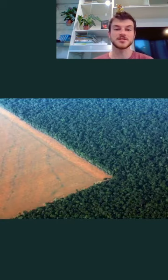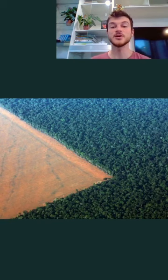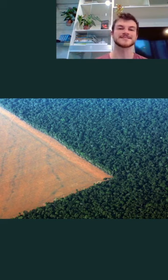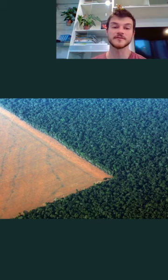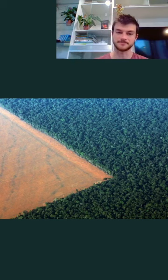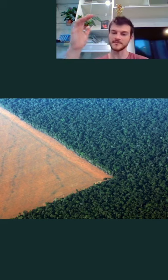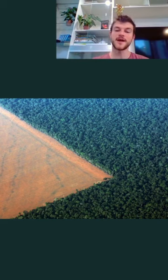We call the percentage of vegetation that must be kept inside a property the legal reserve, or RL in Portuguese. Except for the Amazon region, every landowner in Brazil must keep at least 20 percent of their land as native vegetation. In the Amazon region, one must keep from 35 to 80 percent of the vegetation intact, depending on whether you have savannah or forest within your lands. In this portion of land, only sustainable management is allowed. You can see here a cropland with a patch of forest right next to it — that patch is the legal reserve and it cannot be destroyed ever.